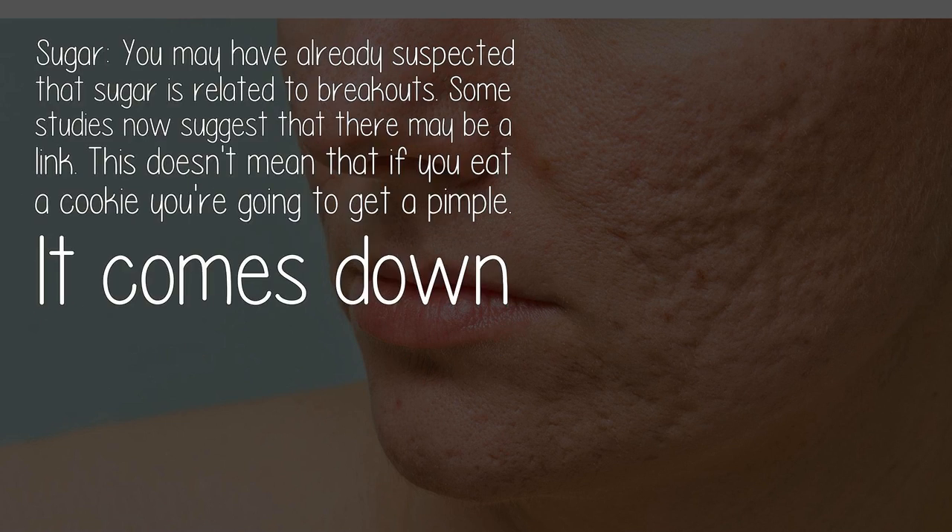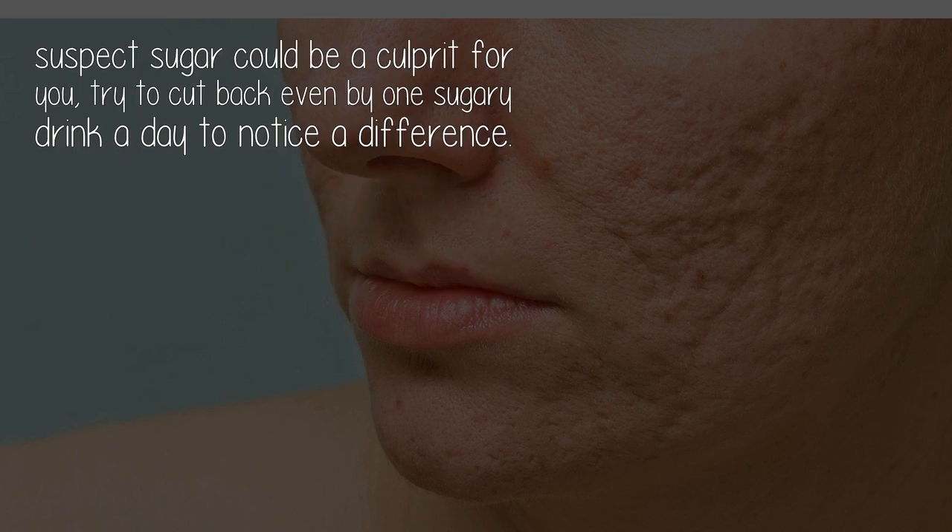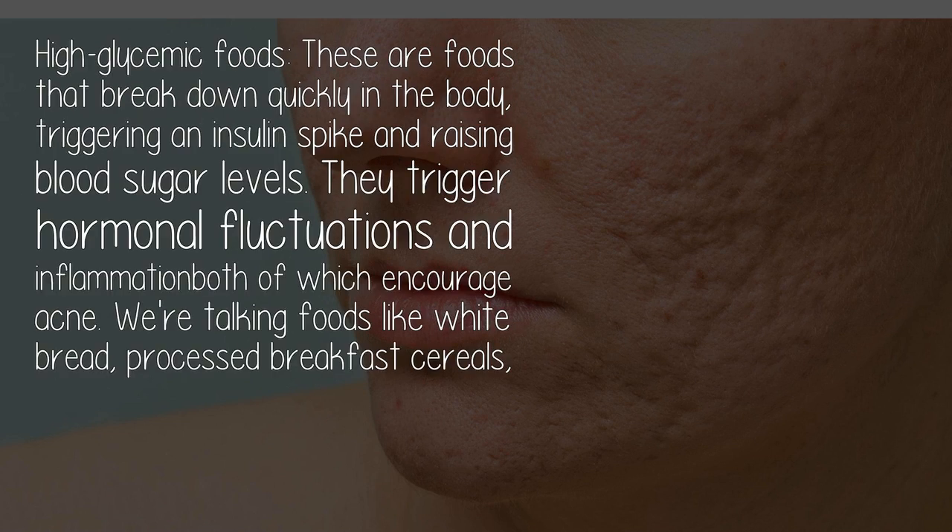Sugar: you may have already suspected that sugar is related to breakouts, and some studies now suggest there may be a link. This doesn't mean that if you eat a cookie you're going to get a pimple. It comes down to how much sugar you're eating in a day, particularly at any one time. If you consume a soda and a candy bar, for example, you're likely spiking your blood sugar levels and could break out hours later. If you suspect sugar could be a culprit, try cutting back even by one sugary drink a day to notice a difference.